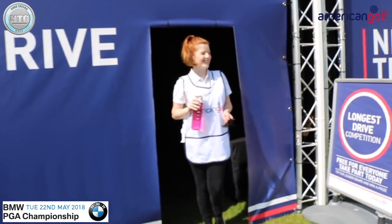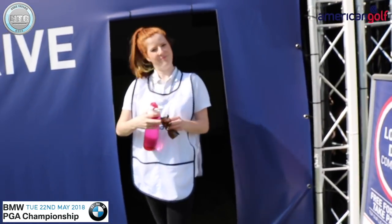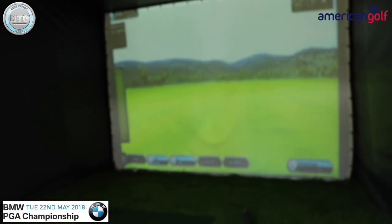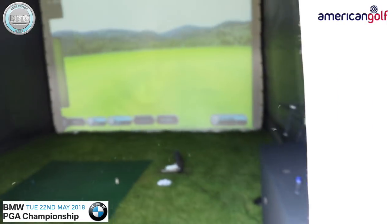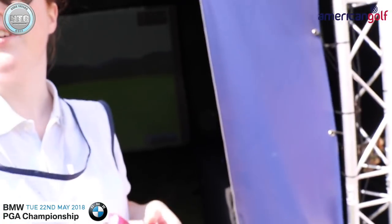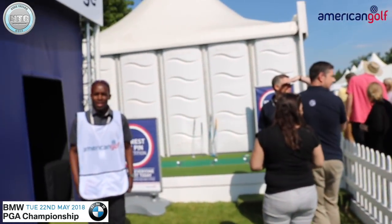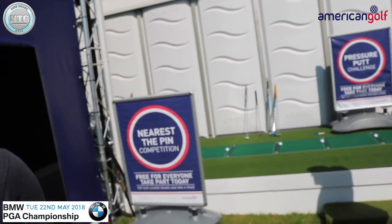Hello, you alright? Are you a golfer? Looks nice and cool, doesn't it? Might have to have a go later. What's winning on the longest drive so far? It's my colleague Steve, hitting at 281. Right, I'm going to be in there later. How's it going boss, alright? Good to see you again.